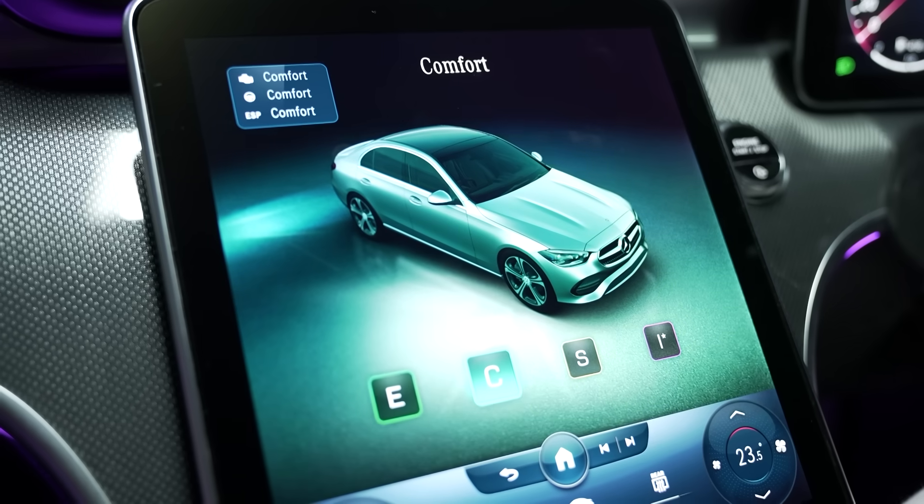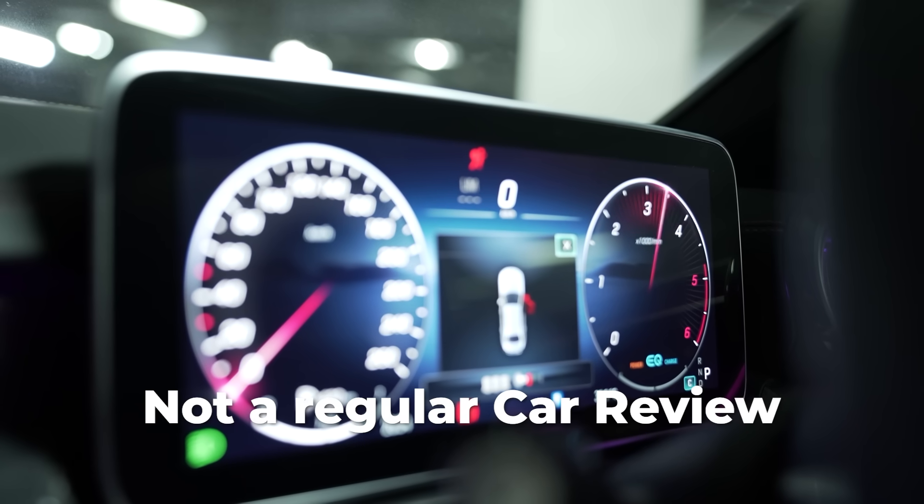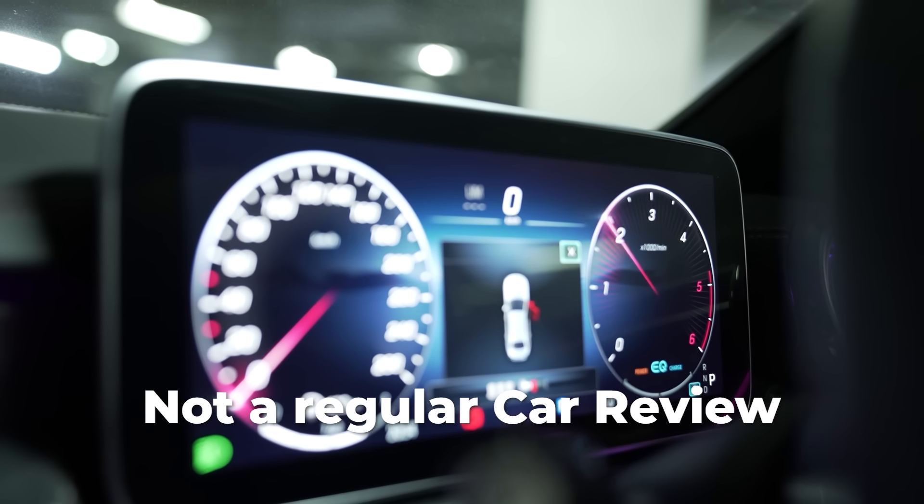Now remember, this is more about the technology inside the car. We will not be talking about torque and horsepower — there are many other channels for that. This is about what you get when you sit inside the car.